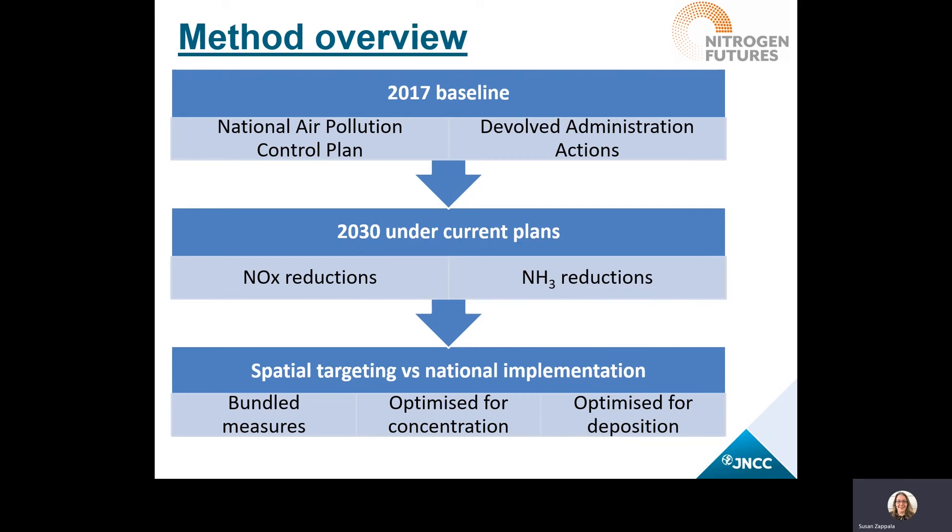It's worth knowing that the scenarios that were modeled had bundles of emission reduction measures to keep the modeling refined to fit project timescales. The work also includes optimization both for concentration and deposition, because these have two different effects on ecosystems and potentially different outcomes for cost-benefit.